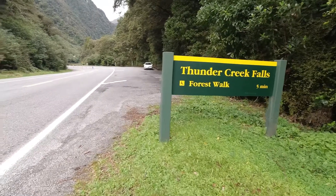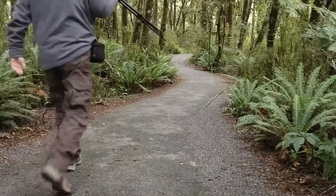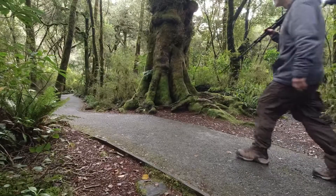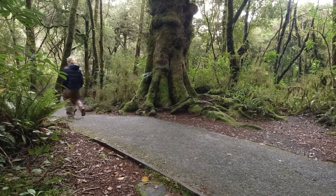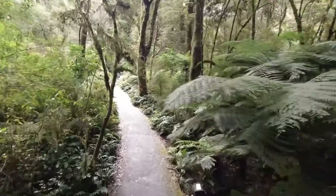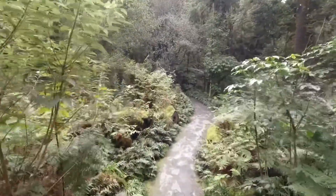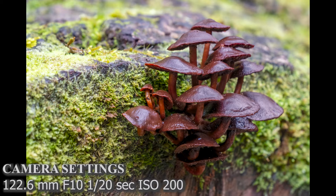Our next stop was Thunder Creek Falls, which is 96 meters tall — 315 feet. It's an easy 10-minute walk out and back — 10 minutes for somebody other than us; that's just ridiculous. Sometimes it's not the big landscape shots that stop us in our tracks. It's the little macro shots along the way — we just had to stop for a group of little red mushrooms innocently growing out of the edge of a log. This kind of stuff happens to us all the time, and these unexpected things end up being one of the highlights.